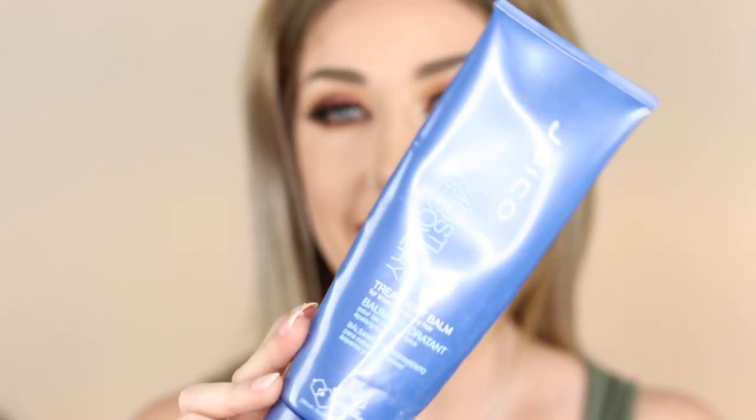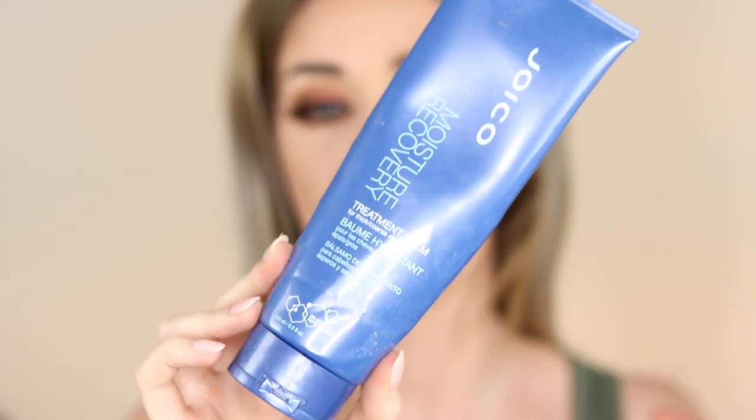More hair care — this is the Joico Moisture Recovery conditioner. It was okay but I think the Redken Extreme Mask I actually used as a conditioner is way better than the Joico. I wouldn't go out and repurchase this one unless it was on sale in a pack. The Redken mask is definitely superior.